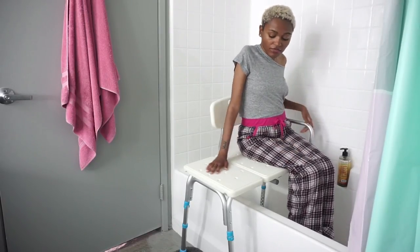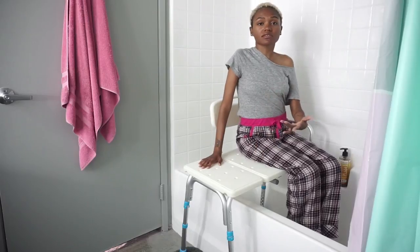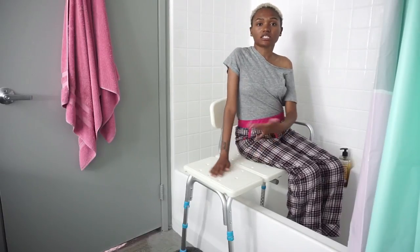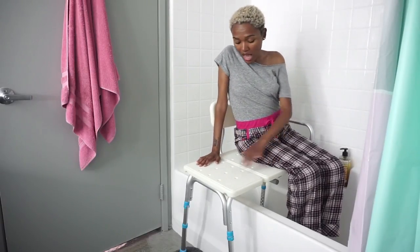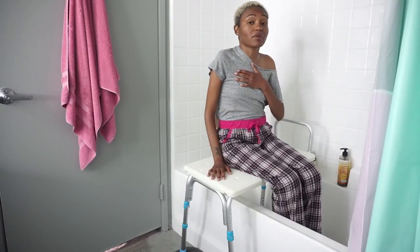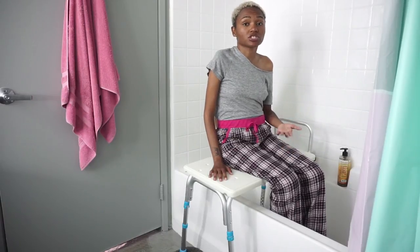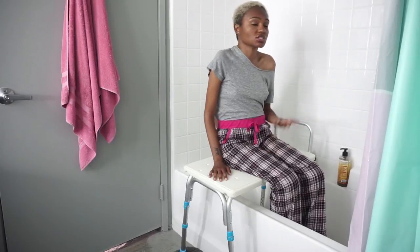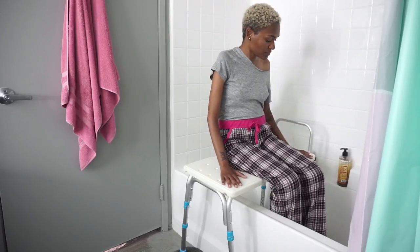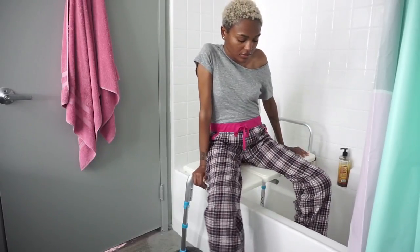When it's time to get out, you turn the water off. Even when your body is wet, it still doesn't slide. Obviously you have to be careful, but in general your skin does not slide just because it's wet — which is great, again because of the texture. The texture doesn't bother your skin, at least it doesn't bother me. They do have different styles of transfer benches that are cushioned without the texture, in case you have very sensitive skin.